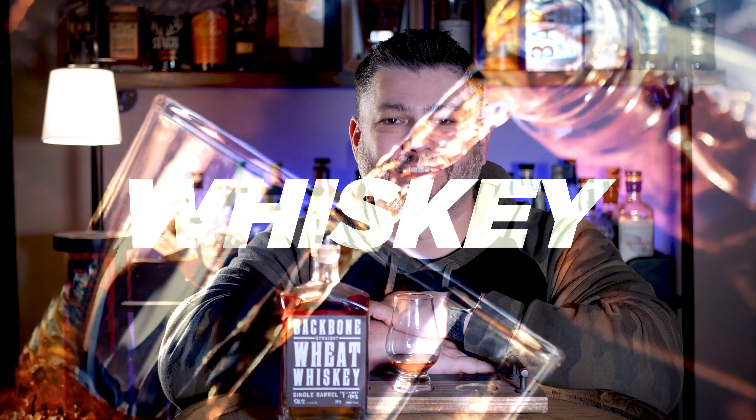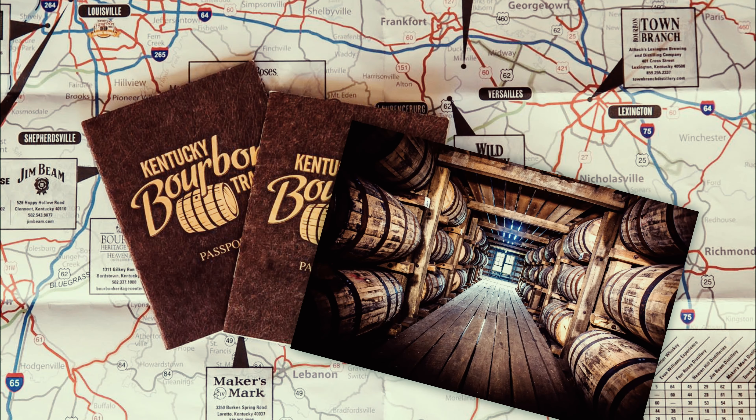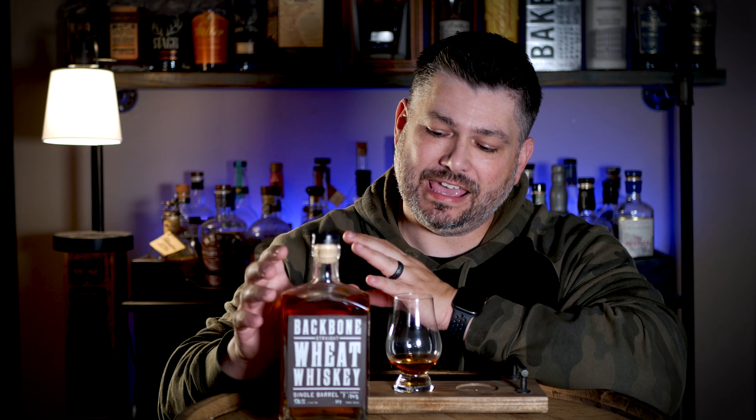On this episode of the Whiskey Tornado, we review Backbone Straight Wheat Whiskey. What's up everybody and welcome back to another episode of the Whiskey Tornado. I'm your host Lance. Today we have another store pick review for the Rusty Water Society. This is A1 Liquor's pick of Backbone Straight Wheat Whiskey. This is aged for 58 months — that's basically 5 years old — single barrel, and comes in at 117 proof.